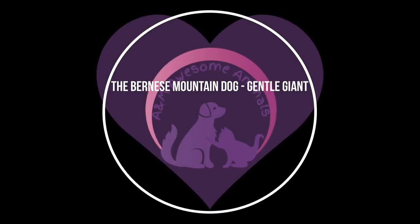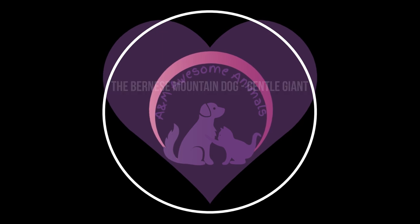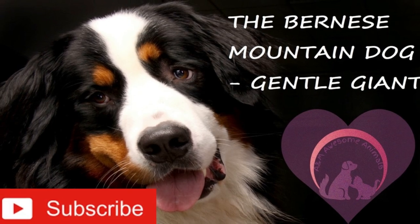Hello everyone! Today we're going to talk about the friendly and gentle giant, the Bernese Mountain Dog. Welcome to A&M Awesome Animals!